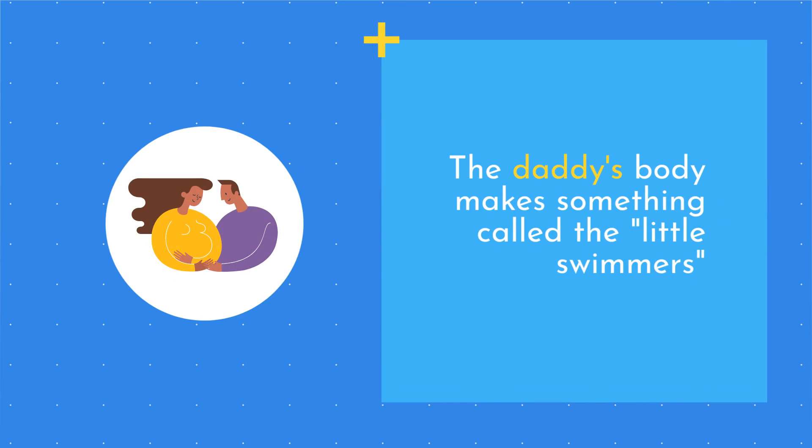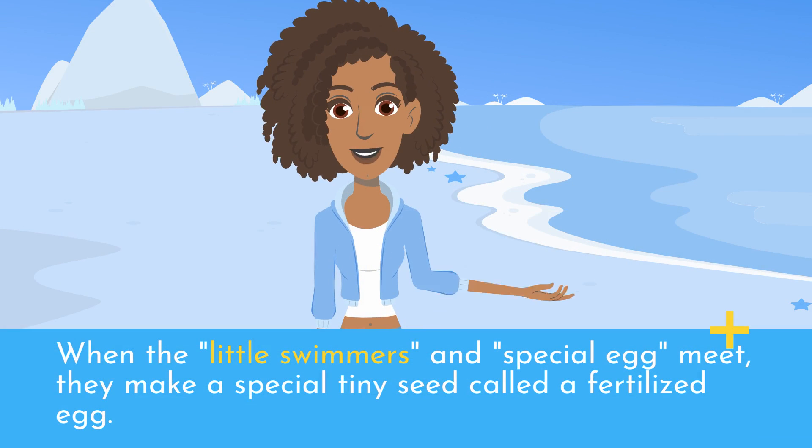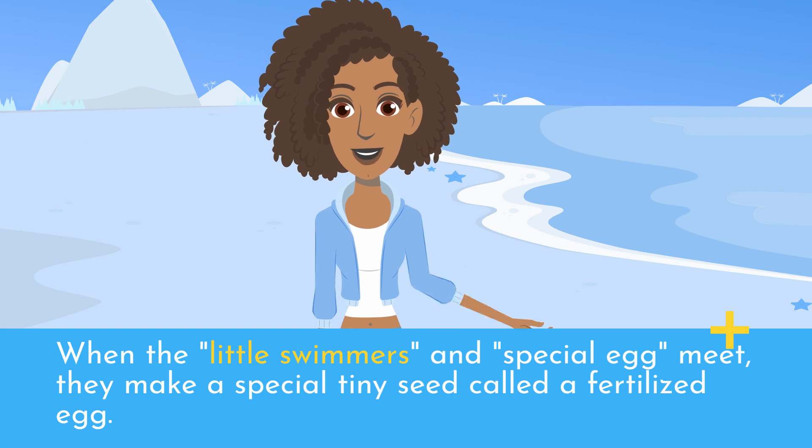The daddy's body makes something called the little swimmers, and the mommy's body makes something called the special egg. When the little swimmers and special egg meet, they make a special tiny seed called a fertilized egg.